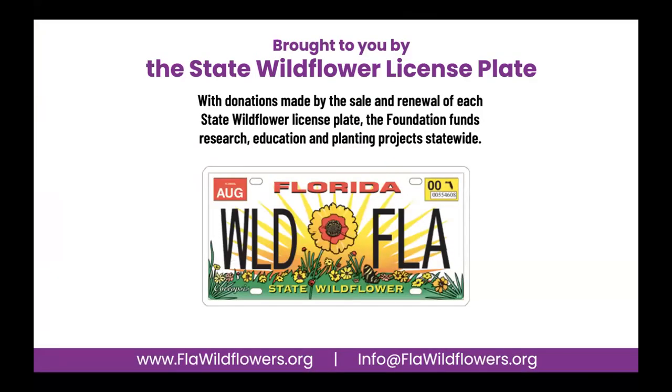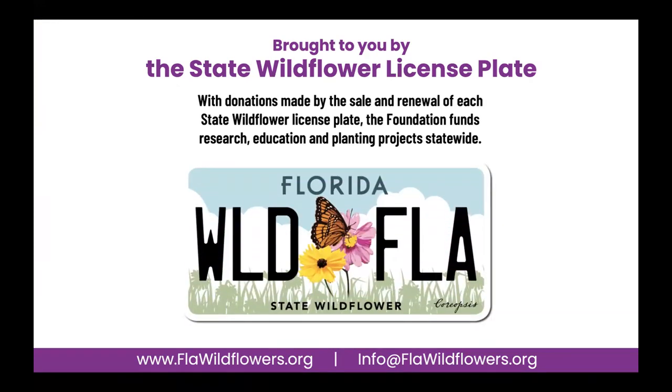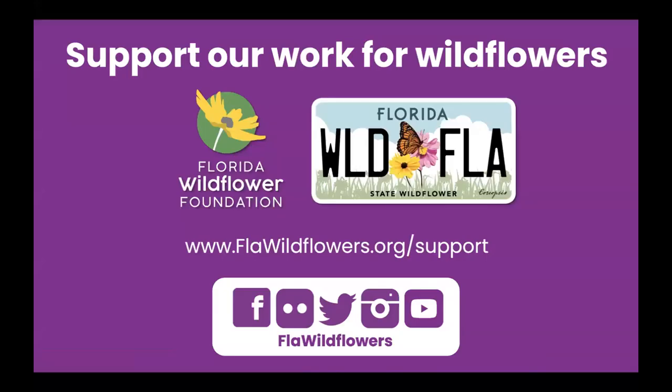Our work is made possible primarily through the sale and renewal of the Florida State Wildflower License Plate. Whether you have the old or the new license plate, you are supporting our work, and we appreciate that. The funds from the license plate, along with donations and memberships, allow us to support and create projects that build awareness and knowledge of native wildflowers and plants throughout Florida. We'd like to encourage those who find our programs valuable to consider becoming a member, making a donation, or purchasing that State Wildflower License Plate.